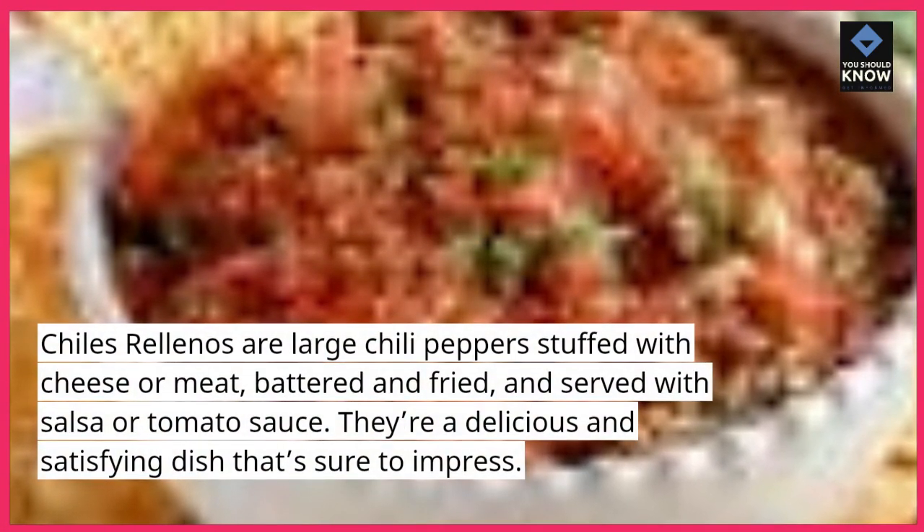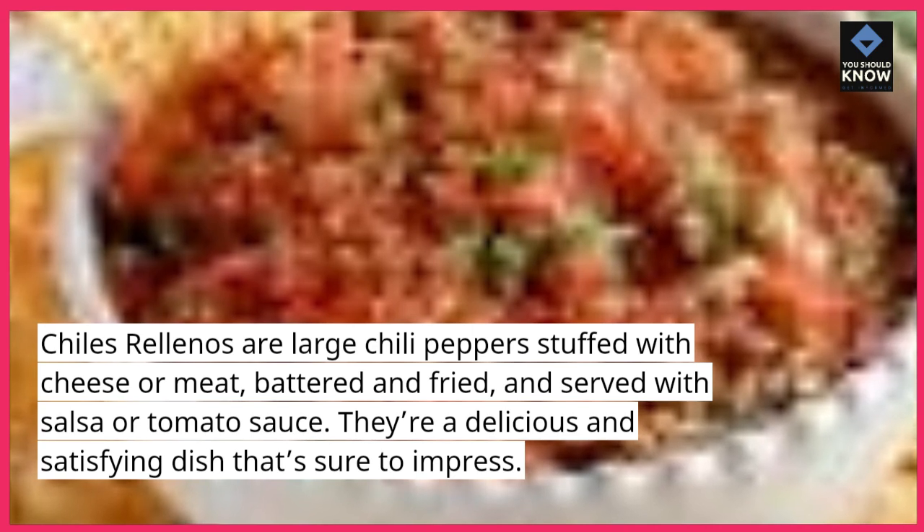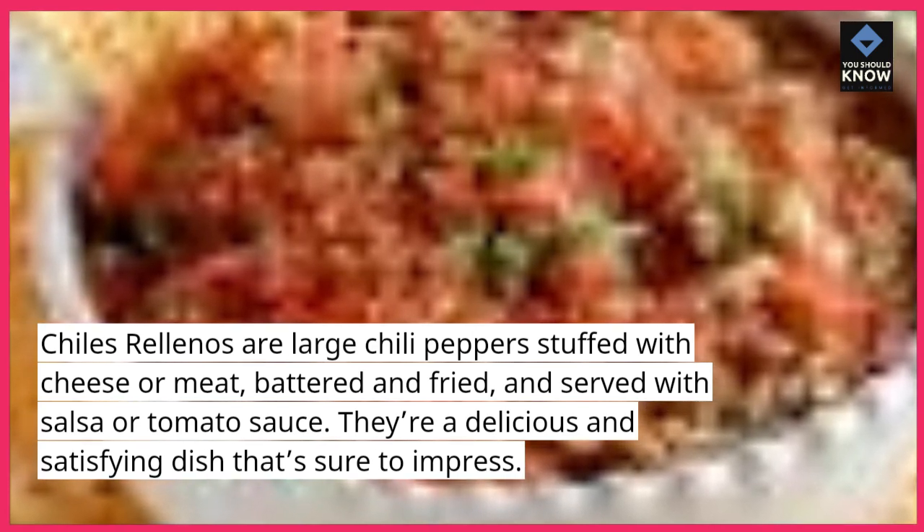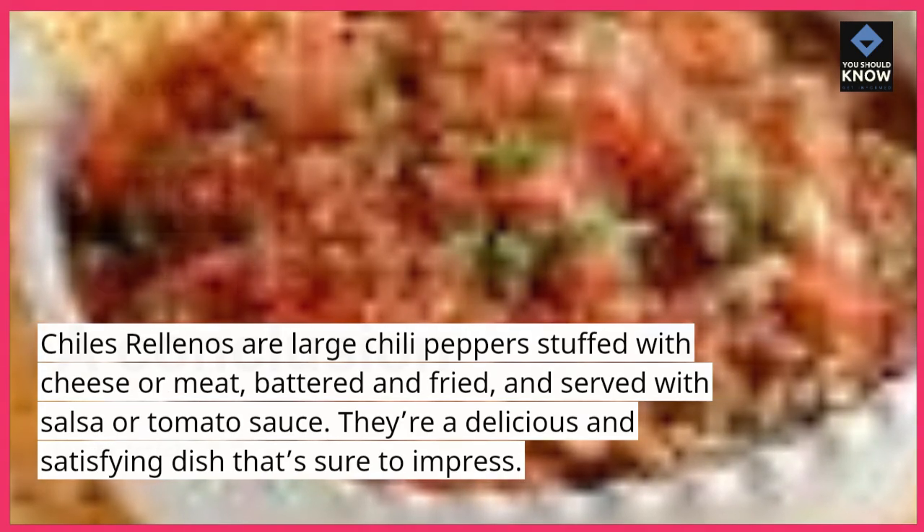10. Chiles Rellenos. Chiles rellenos are large chili peppers stuffed with cheese or meat, battered and fried, and served with salsa or tomato sauce. They're a delicious and satisfying dish that's sure to impress.